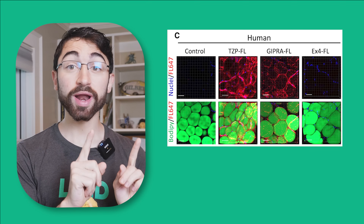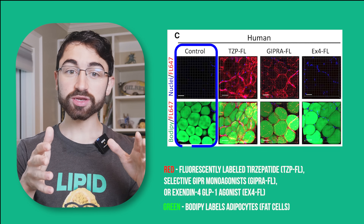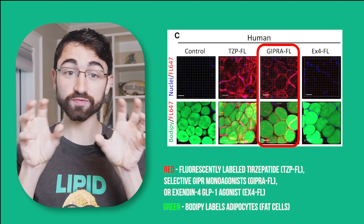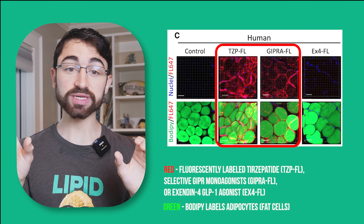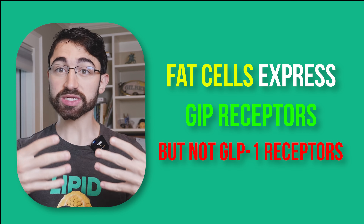To get back to the point, the fact that tirzepatide activates the GIP receptor in addition to the GLP-1 receptor is unique. An interesting thing about the GIP receptor versus the GLP-1 receptor is that GIP receptors are expressed on adipocytes — fat cells — whereas GLP-1 receptors are not. What you see here is human fat cells: you have a control on the far left, then the second column is tirzepatide or a pure GIP receptor agonist, with these compounds binding to the surface of cells shown in red. EX is basically the equivalent of semaglutide, a GLP-1 receptor agonist, and what is very clear is that fat cells express GIP receptors but not GLP-1 receptors — which leads to the possibility that the advantage of tirzepatide over semaglutide has to do with direct actions on fat cells.